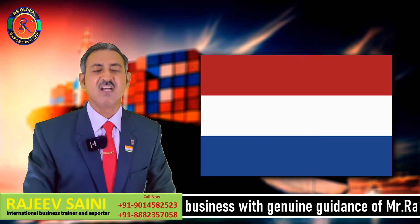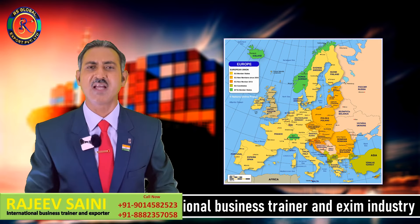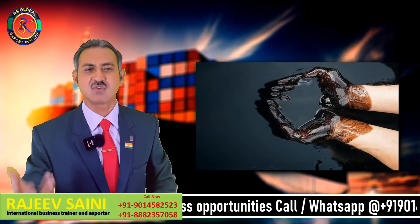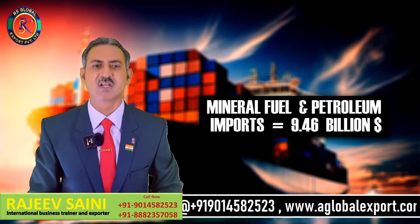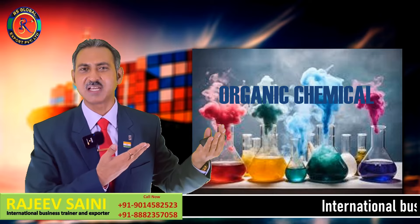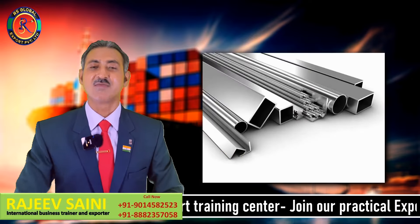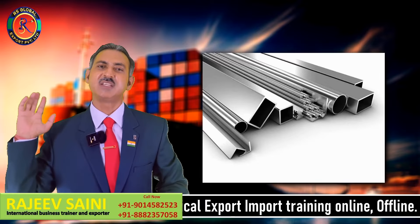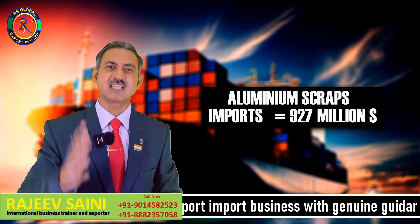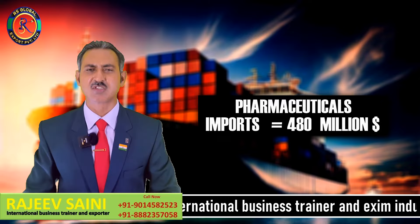Number five position पर आता है Netherlands। पूरे यूरोप को भारत export करता है — जितना भी भारत से export होता है उसका 20% हम यूरोप को export करते हैं, और Netherlands उसमें number one position पर है। Netherlands mineral fuel refined petroleum import करता है — 9.46 billion US dollar का। Electrical items, electrical equipment — 1.44 billion US dollar का import किया। Organic chemical जैसे China को और Europe को export करते हैं, खासकर Netherlands को — 1.26 billion US dollar का। Aluminium product, aluminium scrap import करते हैं और recycling करके finished goods export करते हैं — 927 million US dollar का। Pharmaceutical product, दवाइयां — India में सस्ती बनती हैं — 480 million US dollar का import किया Netherlands ने।